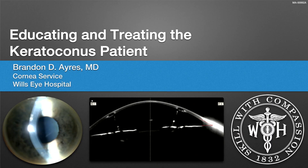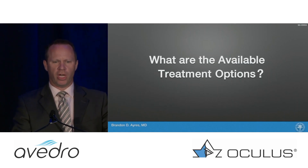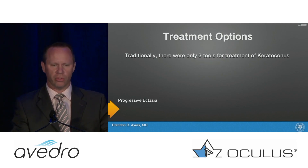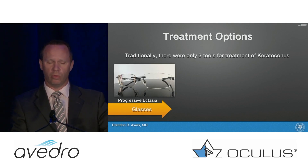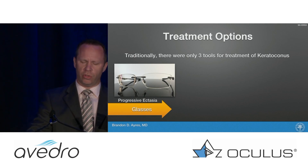Educating and treating the keratoconus patient is always a challenge. When you're talking to your keratoconus patients, you're often also talking to the family of those patients, since they tend to be on the younger side. You're trying to target someone who's maybe 15 or 16, as well as somebody who's in the room who's older and probably blames themselves for what's going on with their kids.